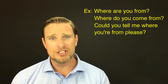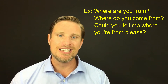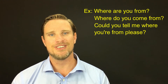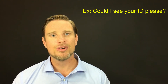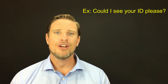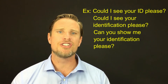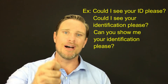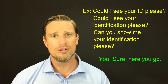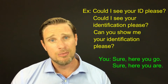One last piece of advice with question three: use the English pronunciation of your country. For example, don't say 'I'm from Deutschland' — say 'I'm from Germany.' That brings us to the last question, question four. The examiner will ask, 'Could I see your ID, please?' or 'Could I see your identification, please?' or 'Can you show me your identification, please?' ID just means your identification — your passport in this case. This is super easy. Hand them your passport and say, 'Sure, here you go,' or 'Sure, here you are.' Both of these are grammatically correct.